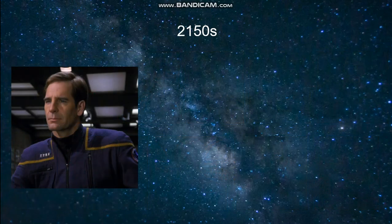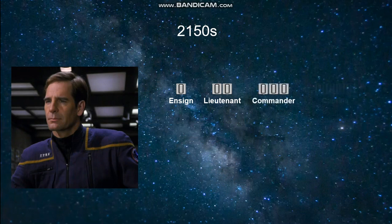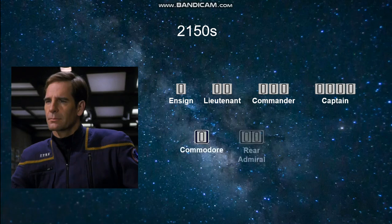Moving on, we will look at the 2150s, corresponding to the show Star Trek: Enterprise. In this time period, the rank pips were worn on the right shoulder of the officers' uniforms. The ranks confirmed on screen are Ensign, Lieutenant, Commander, and Captain for the line officers — if the other ranks were present at the time, they were not seen. For the flag officers, whose insignia were worn on both shoulders, we had Commodore, Rear Admiral, and Vice Admiral.